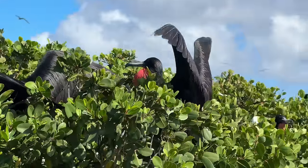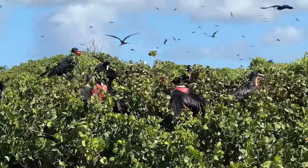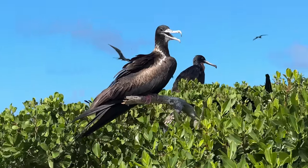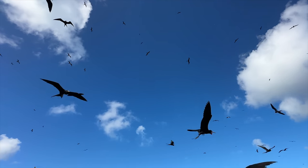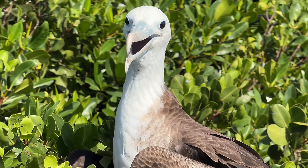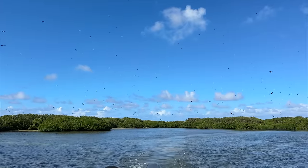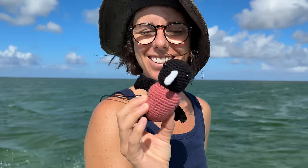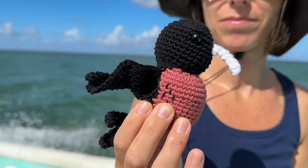The males have giant red sacks they can inflate in the hopes of attracting a mate. Besides the inflatable sack, the frigate birds are interesting because they can't swim or walk — they're stuck either holding on to a branch or flying. Barbudans call these birds 'man o' war' because they like to gang up and bully other birds into giving up their catch. After just a short visit our time was up, and it was time to pack up and head back to Athena — but not before Eva busted out her newest crochet creation, which is of course a male frigate bird with a very impressive giant sack.